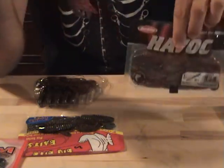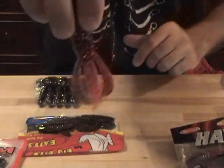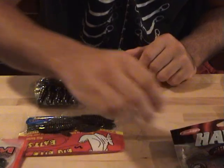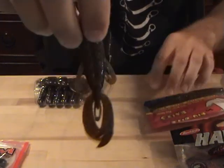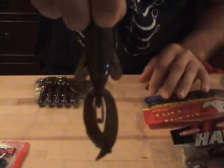Number five is Berkeley Havoc Pit Boss in Vampire Orange. Number six is Big Bite Baits Row House Fighting Frog in Green Pumpkin. I really like to dip these claws here in orange dip and dye.